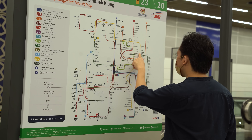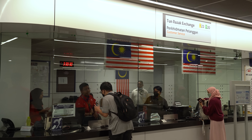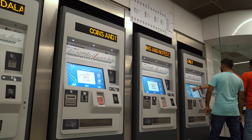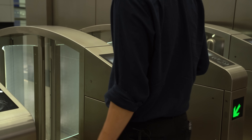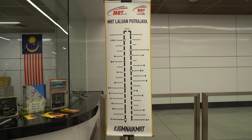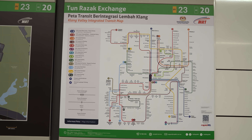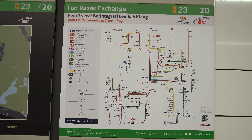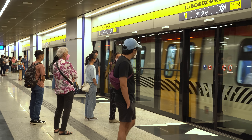Let's start with the most important part first. The MRT Putrajaya line, as well as the feeder buses that support it, are currently free of charge until March 31st. To enjoy the free ride, you'll have to enter or exit at one of the stations along the line. It won't work if you enter via one LRT line, hop onto the Putrajaya line via an interchange station, and exit to another LRT line — you'll still get charged for your ride.